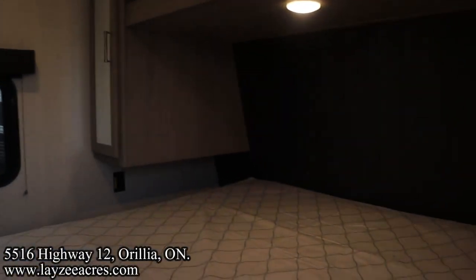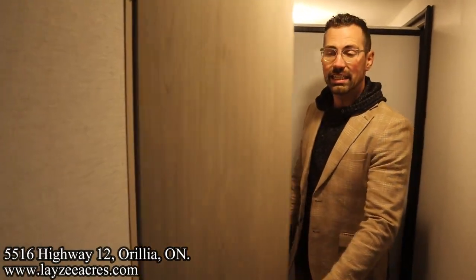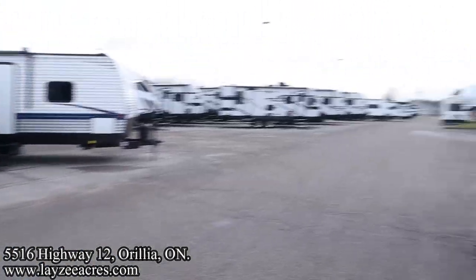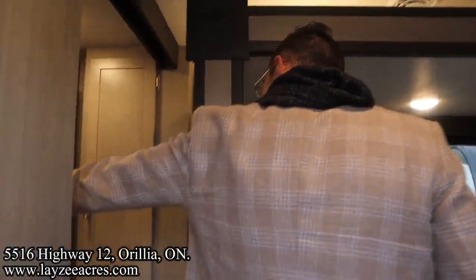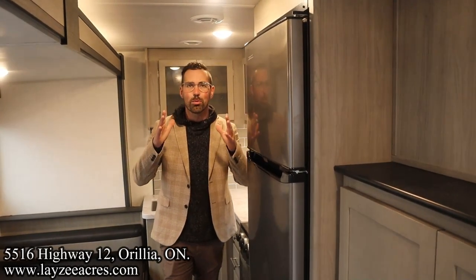This model has great travel access. Coming in through the secondary door with the slide still closed, you're able to get to the bedroom and come down the hallway to the washroom without opening the slide. Then through the main door you can pass someone — both people can use the bathroom at the same time. You also have access to the bunks, the bathroom, and the fridge all with the slide closed.